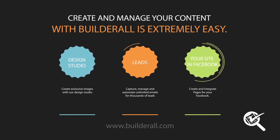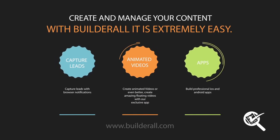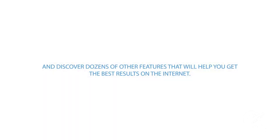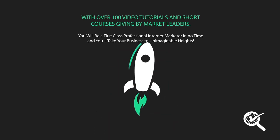Create fan pages and capture leads from Facebook. Capture leads with browser notifications. Create animated videos, or even create amazing floating videos with our exclusive app. Build professional iOS and Android apps, and discover dozens of other features that will help you get the best results on the internet. With over 200 video tutorials and short courses, you will be a first-class professional internet marketer in no time, with the ability to take your business to unimaginable heights.